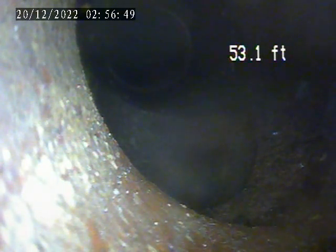I've entered the sewer lateral line through the house trap access in the basement. It was located beneath the laundry tub. The laundry tub directly discharges into the house trap.